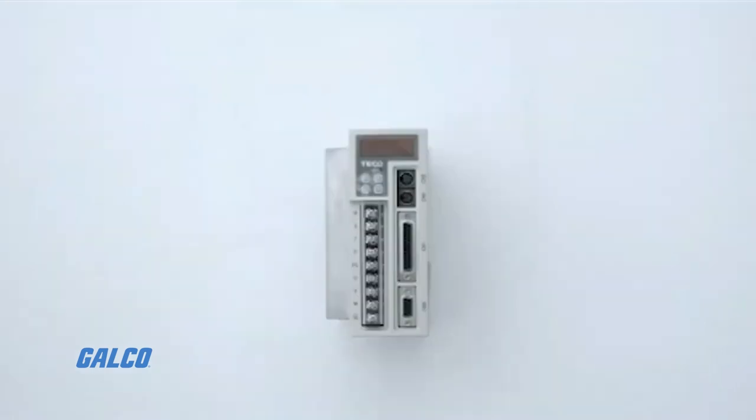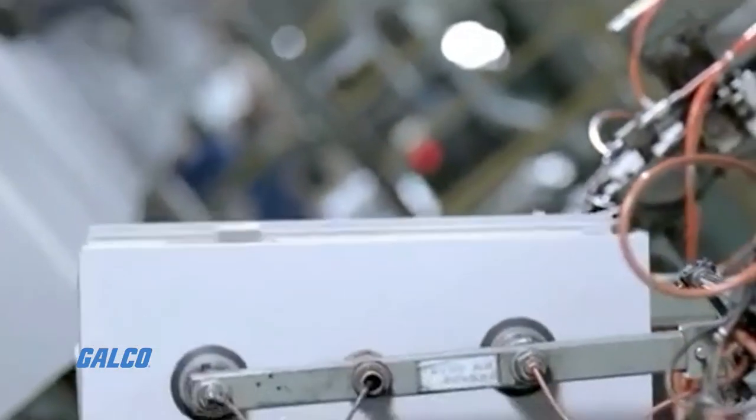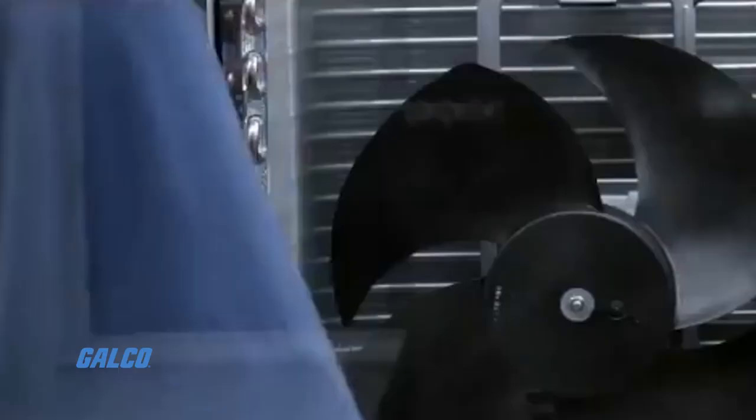couplings, braking resistors, and bushings, you will be able to find all these products at one source — Galco.